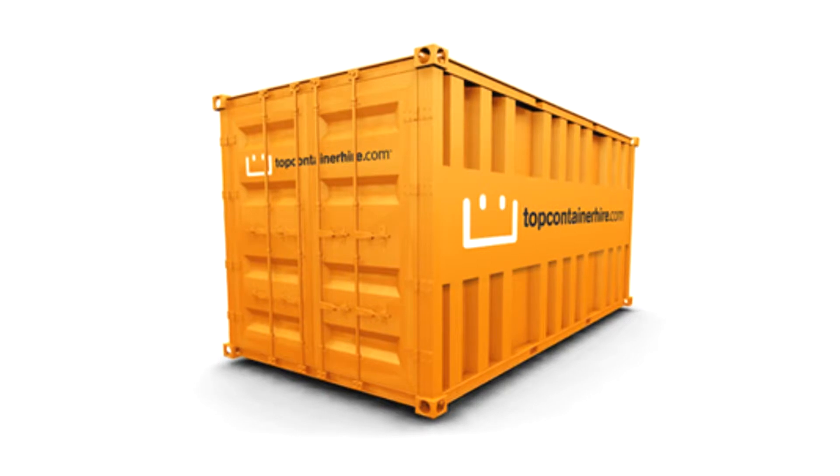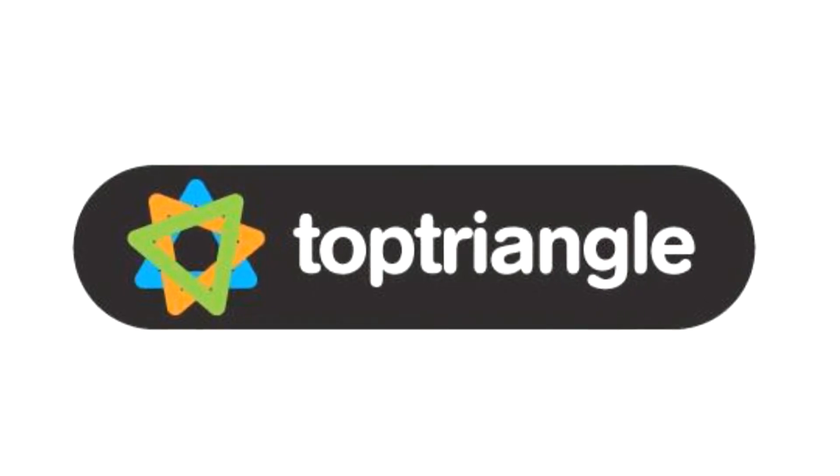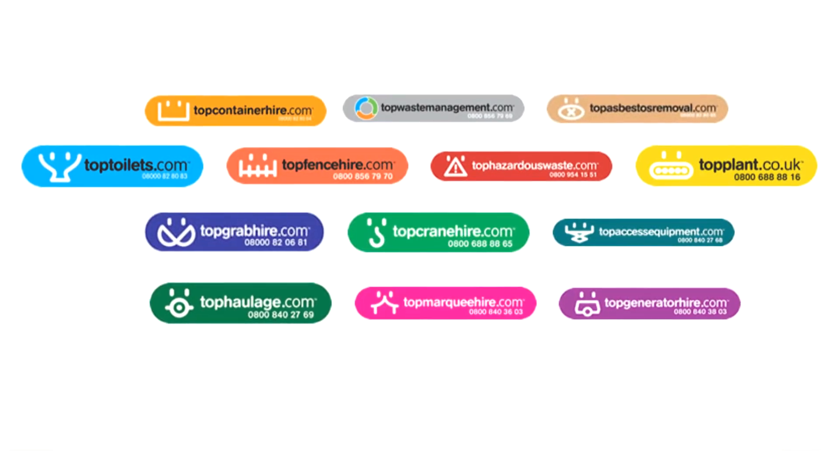Topcontainerhire.co.uk have the internationally recognized quality standard ISO 9001, and we're part of the Top Triangle Group, which means we can help you with all sorts of other services, such as fence hire, skip hire, plants and tool hire, mini digger hire, portable toilet hire, and lots more besides.